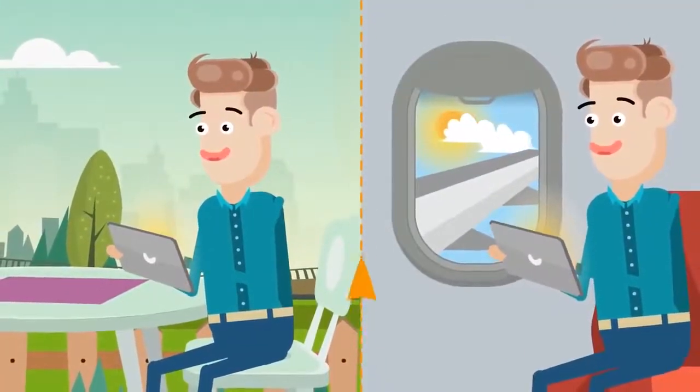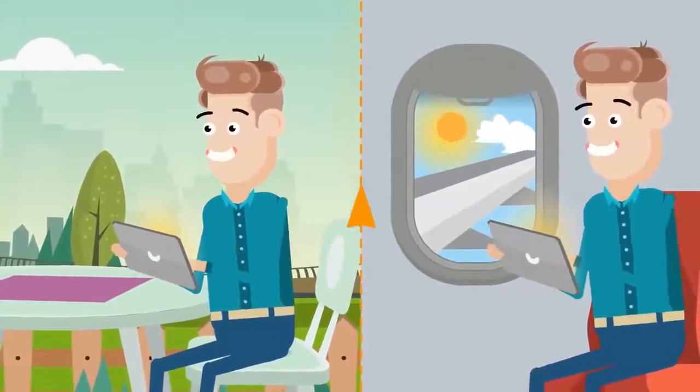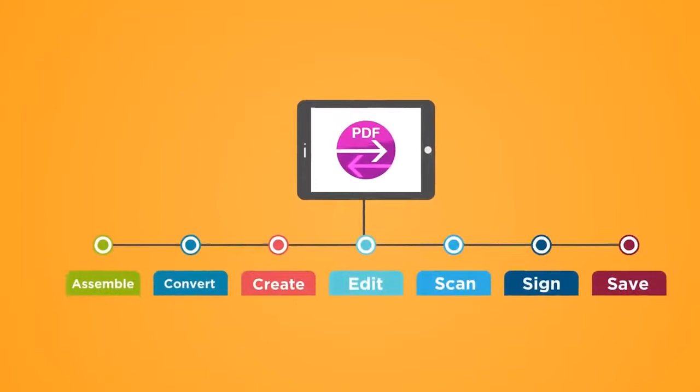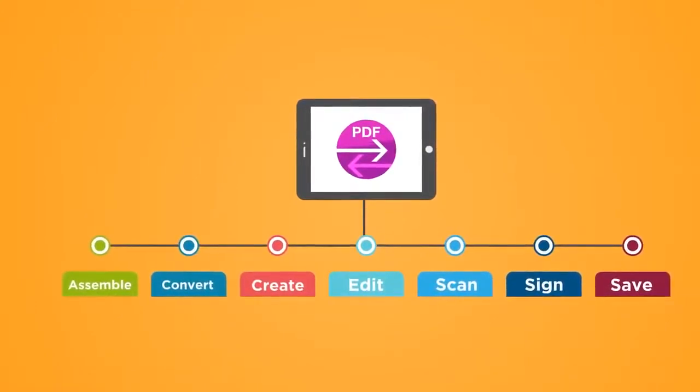With Windows 10 tablet support, you will be able to use PowerPDF on the go. So you can assemble, convert, create, edit, scan, sign and save, and so much more.